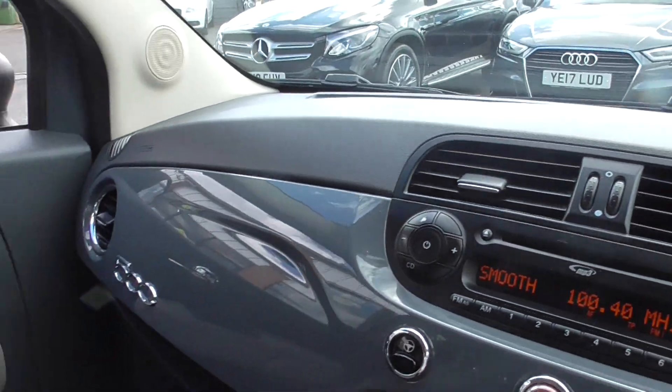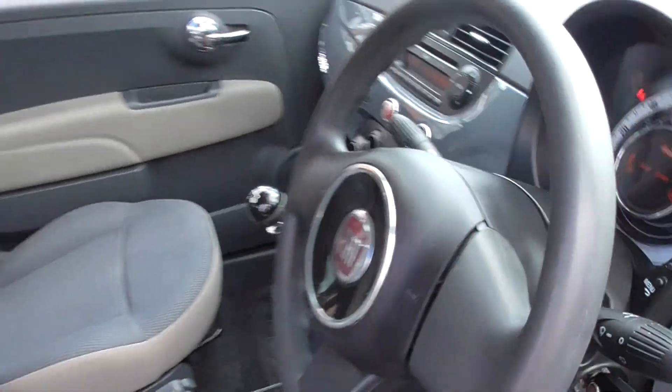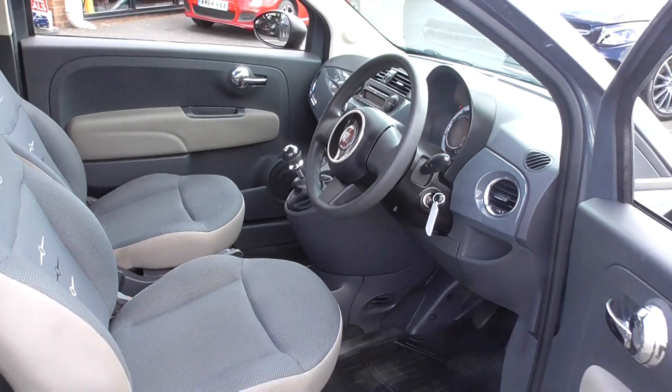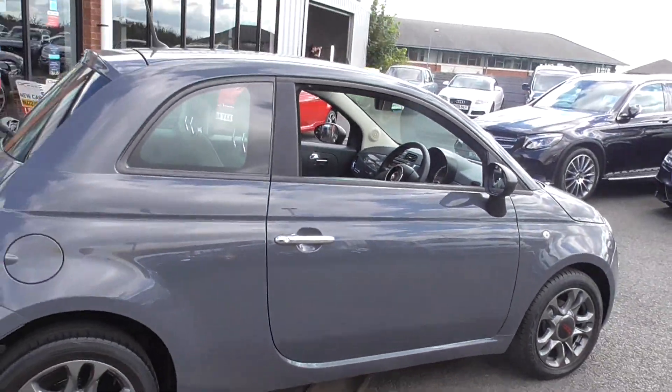Dead smart — always been a good-looking car throughout its life. I think the Fiat 500 is as iconic as a Mini or as iconic as a Beetle, really. A lovely, lovely car finished in a great, great colour.